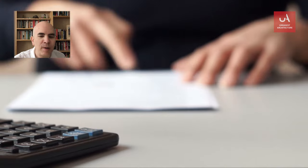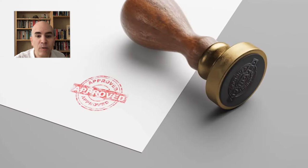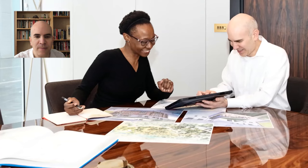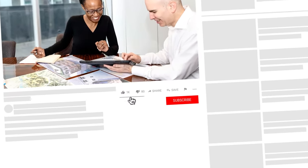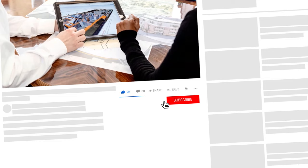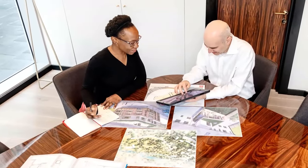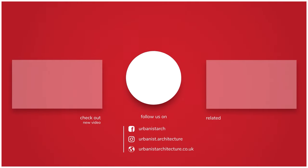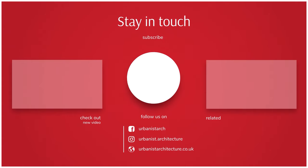If you want to know more about planning permission in the greenbelt, you can read our blog post in the description below. If you have any questions, feel free to get in touch with us at urbanistarchitecture.co.uk. Thank you and it's been nice talking to you today. If you enjoyed this video, give us a like, click to subscribe or get notifications, and you can follow us on Instagram. And we'll see you next time.